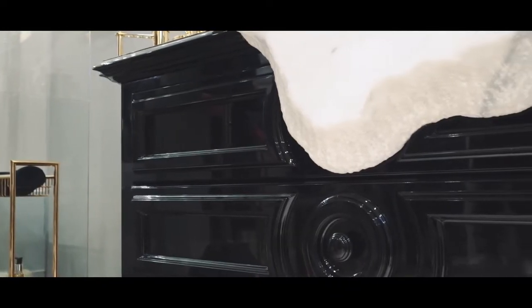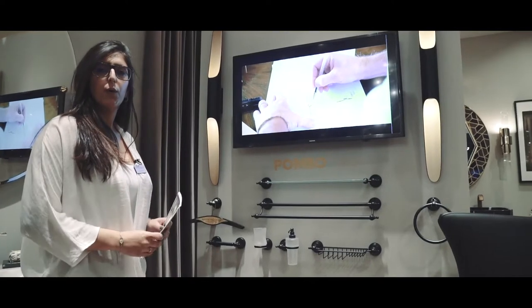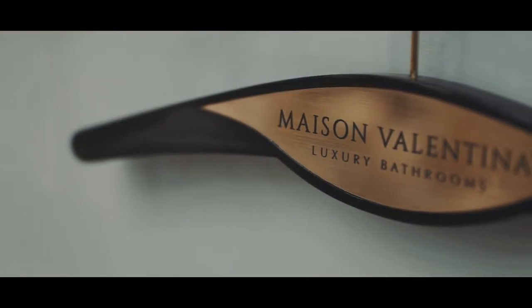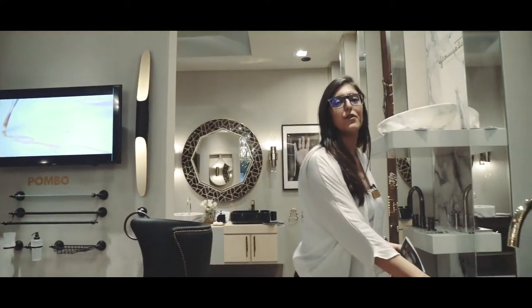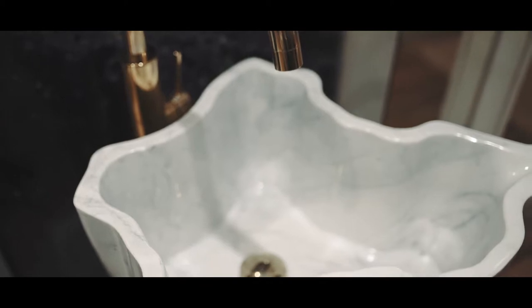We also have a new partnership with Pombo, who brings the accessories to another level, completing our collection. I especially want to show you our Eden freestanding in marble — it's the first time we are showing it.